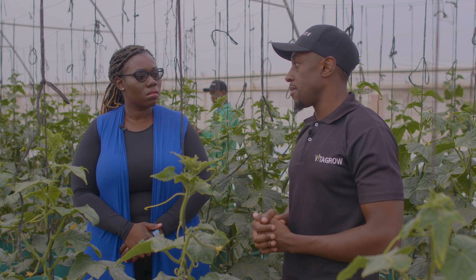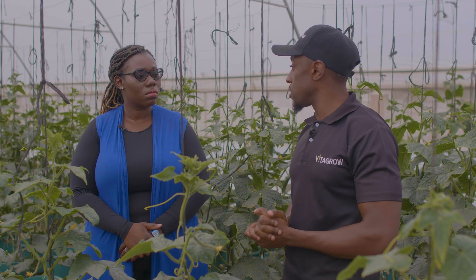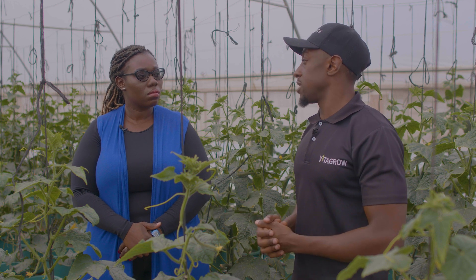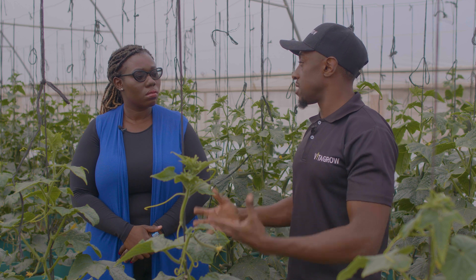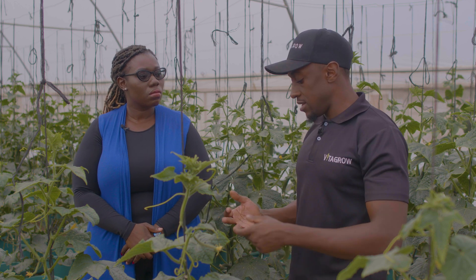For example, if a farmer plants maize, most of the time he's going to wait for the rains. Sometimes the rains don't come, or they're too little or too much, and that will mess with your crop. With hydroponics, at Vitagro we try to be more certain about the crops we plant, the yields we get, and the quality we get.